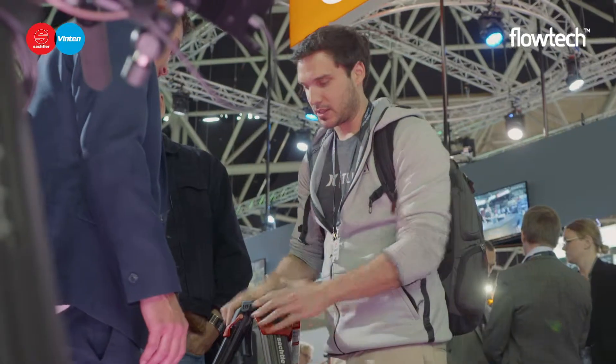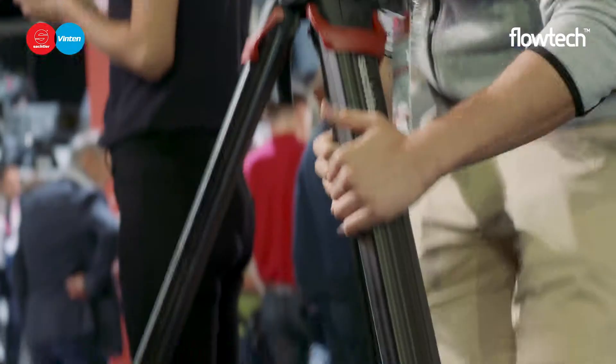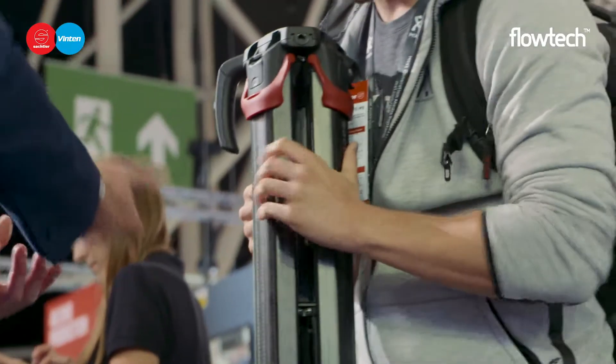Welcome to IBC 2018, where we here at the Sackler booth just had Lukas get a demo of the new Flowtech 100. I actually really like it, it's really easy to use. I work with Sackler and I also work with the Speedlux a lot and do documentary shooting, and it feels a lot easier and a lot faster with the Flowtech actually.